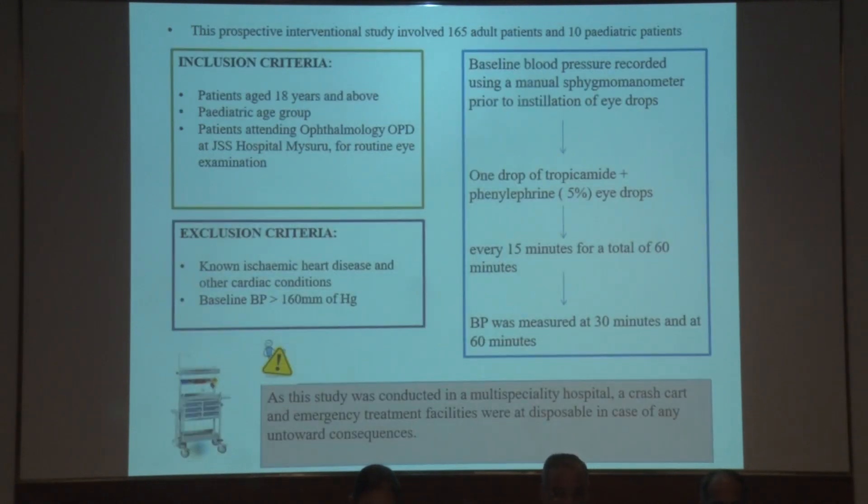This was a prospective interventional study involving 165 adult patients and 10 pediatric patients. The inclusion criteria were patients aged 18 years and above, along with the pediatric age group, who attended the ophthalmology OPD for routine eye examination. The exclusion criteria were patients with known ischemic heart disease or any other cardiac illness, and a baseline blood pressure of more than 160 mmHg.